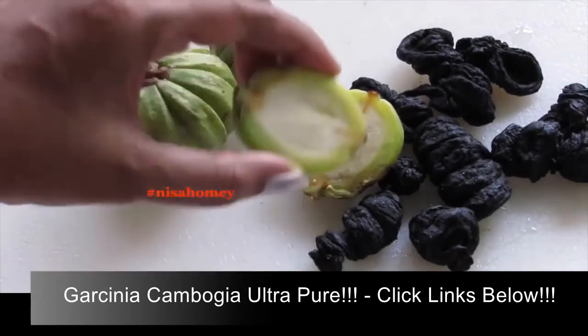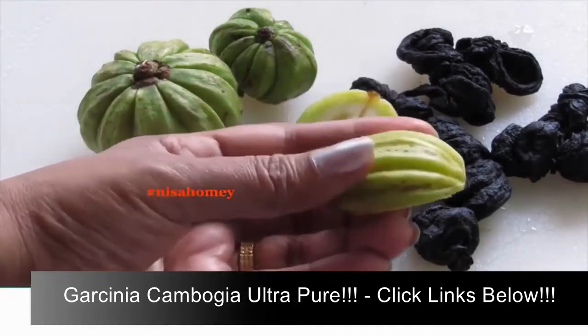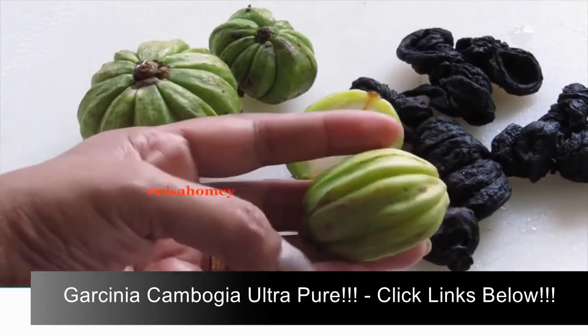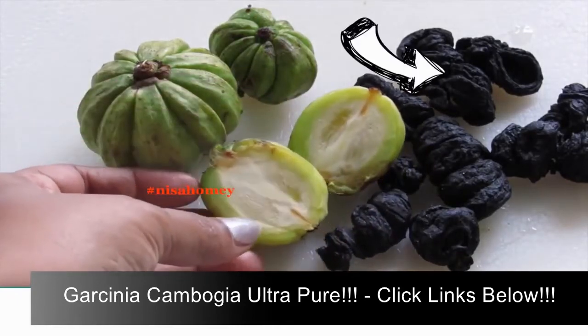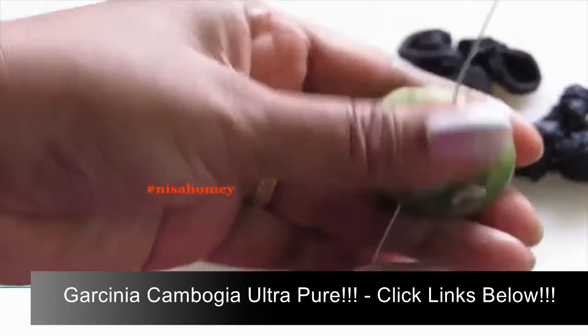If you bite into it, it has a sour taste and it is not a sweet fruit. It is because of its sour taste that it is added to curries, especially fish curries. But the disadvantage is that the fruit will not stay good for long, and so people started sun-drying it in order to preserve it for use all through the year. The fruit is very sour to taste.